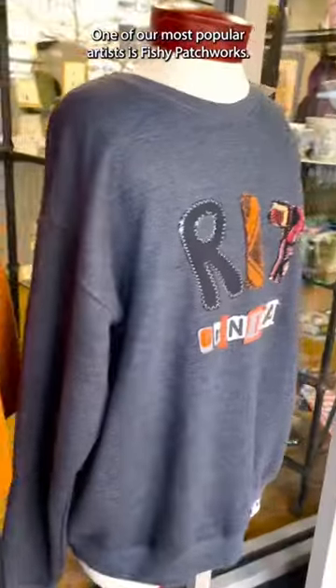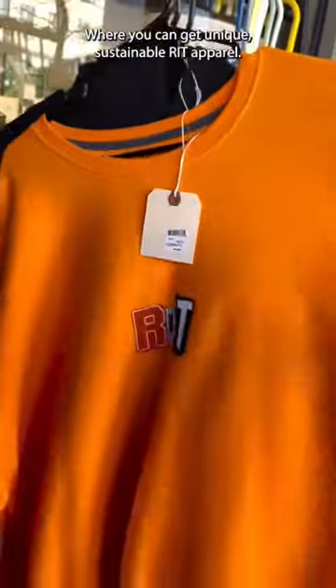One of our most popular artists is Fishy Patchwork, where you can get unique, sustainable RIT apparel.